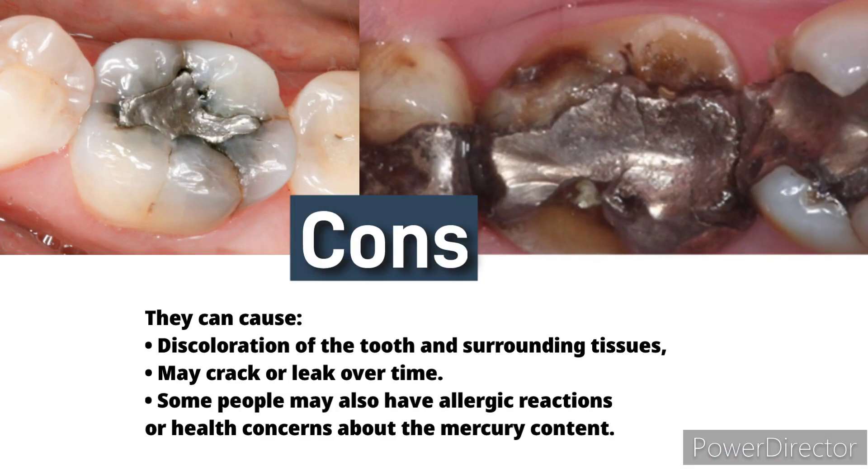Cons: they can cause discoloration of the tooth and surrounding tissues, may crack or leak over time, and some people may also have allergic reactions or health concerns about the mercury content.